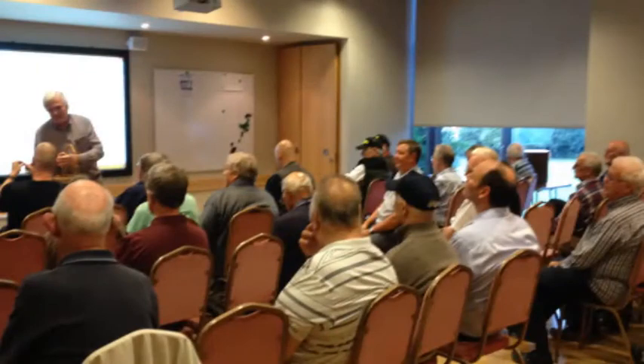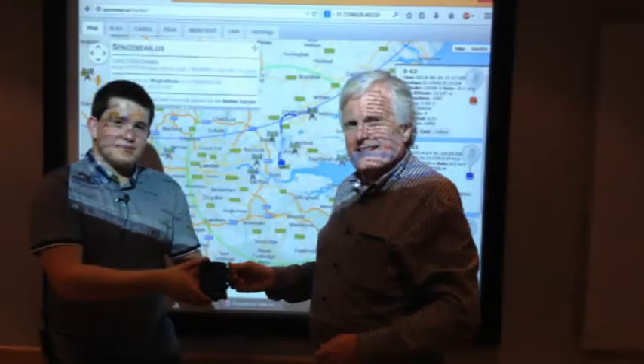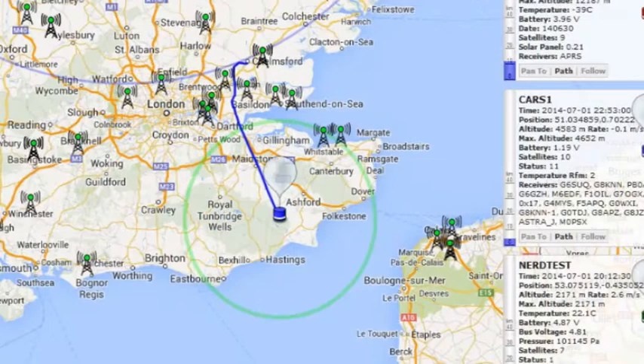By the end of the meeting, the CARS 1 balloon had crossed the Thames and was over Kent, a little over 4km up. By midnight, CARS 1 was over Sussex, about to cross the English Channel.